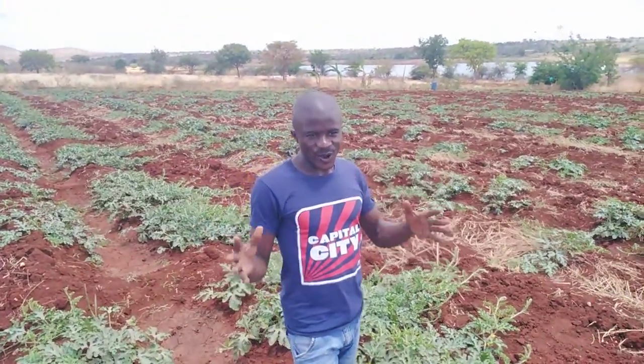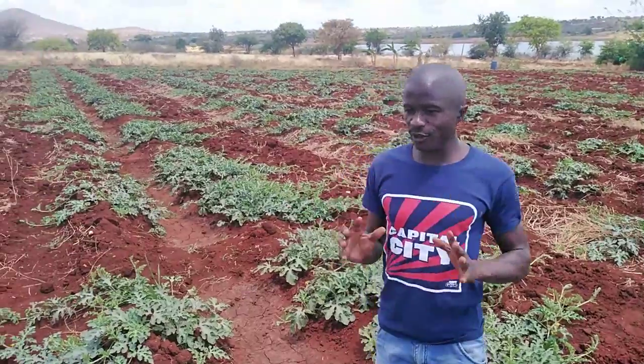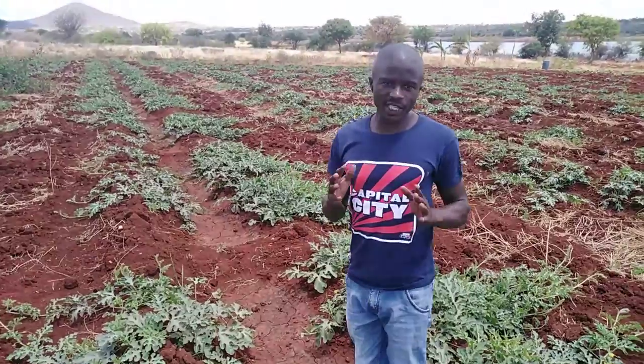Hello. Five weeks and the watermelon is doing very well. It's vegetating, it's looking good as expected.